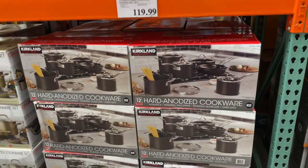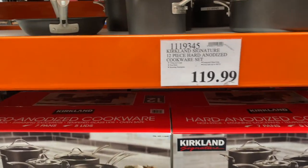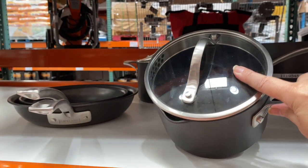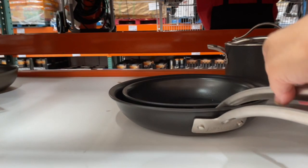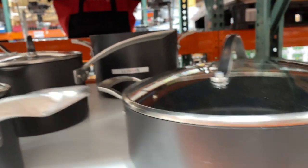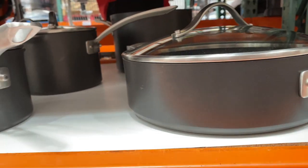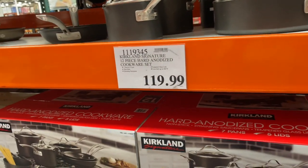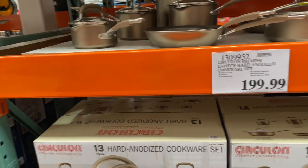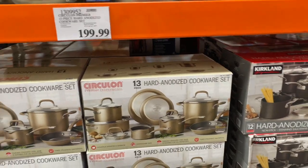If you need cookware, there's hard anodized Kirkland Signature brand cookware. It's beautiful — I love the little pour spout on it. It comes with two size frying pans, perfect for eggs, a stock pot, and a fryer. That is $119. Right next door for $199 is the Circulon Premiere. Personally I've got all the pots and pans I need.